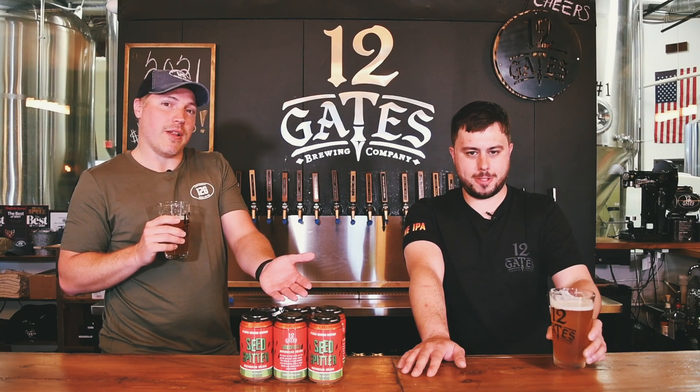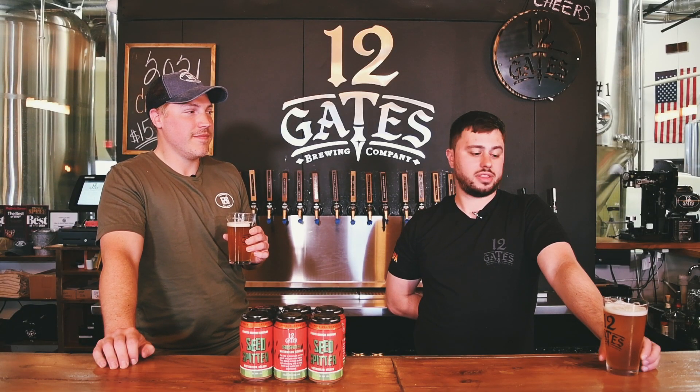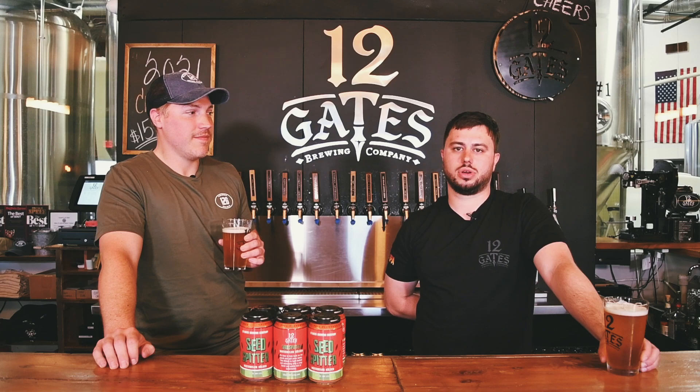This is Seed Spitter, a watermelon kolsch. Four and a half percent. John, where can you find this beer? You can find this beer at any local grocery store. Anywhere good craft beer is sold. Just look out for the Buffalo kolsch.